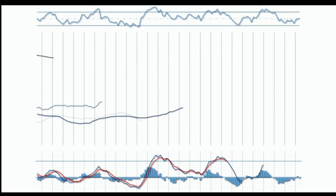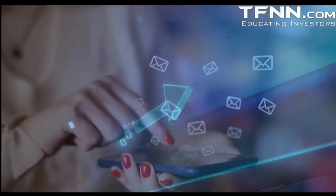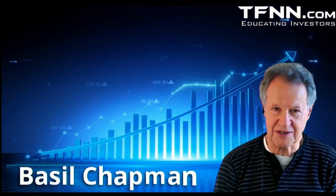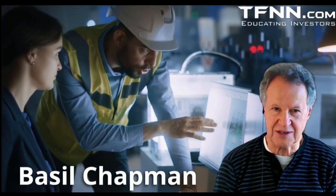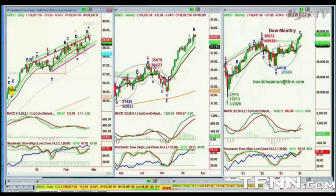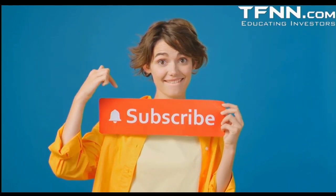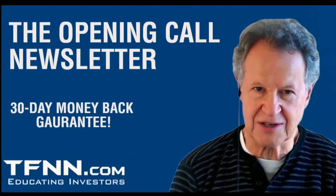Many trading newsletters focus on a narrow set of equities or commodities. The Opening Call newsletter from Basil Chapman — developer of the Chapman Wave trading methodology — covers a wide range of equities, from semiconductors to uranium to key indices and more. Opening Call subscribers also receive access to dozens of educational live streams. All first-time subscribers receive a 30-day money-back guarantee.